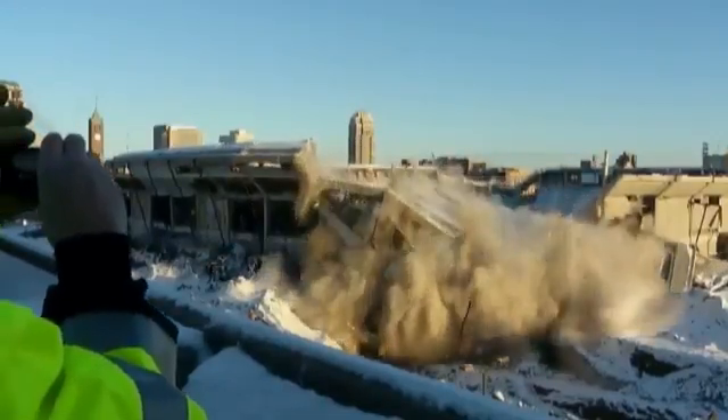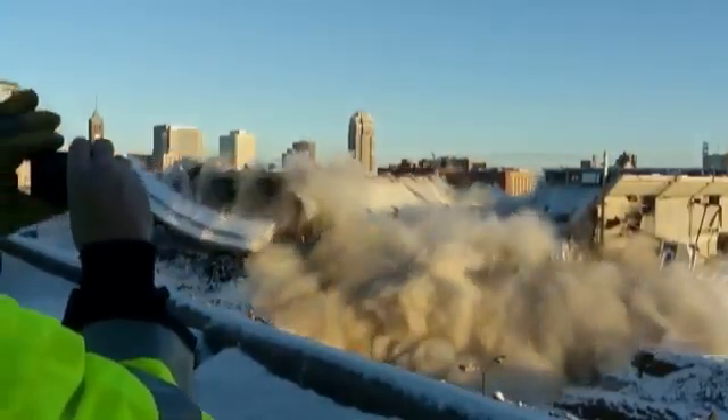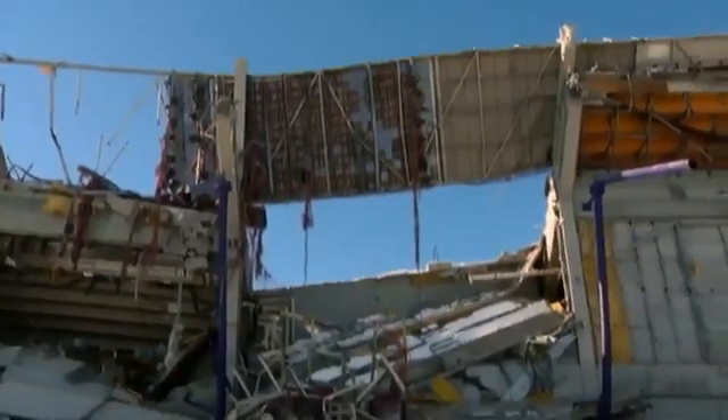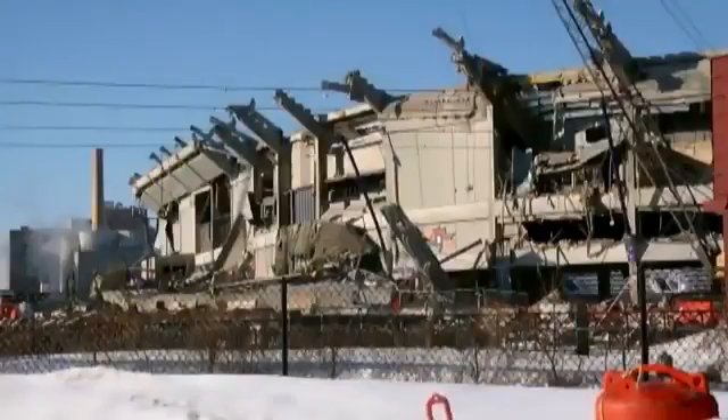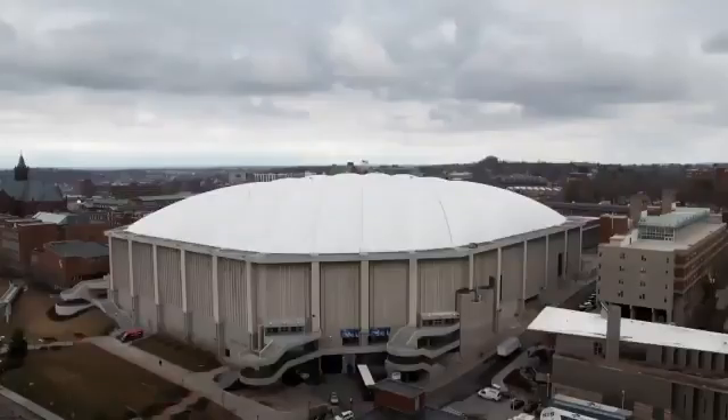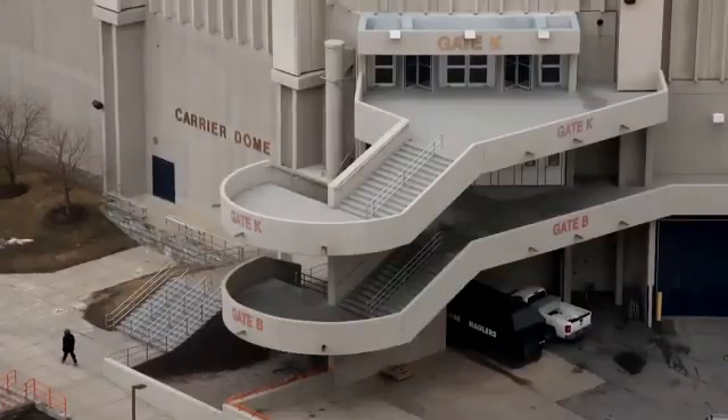Over the years, stadiums with air-supported roofs have suffered severe snow damage. And one by one, they've either been torn down, had their roofs replaced, or simply been abandoned. The 35-year-old Carrier Dome here in Syracuse is the last roof standing.